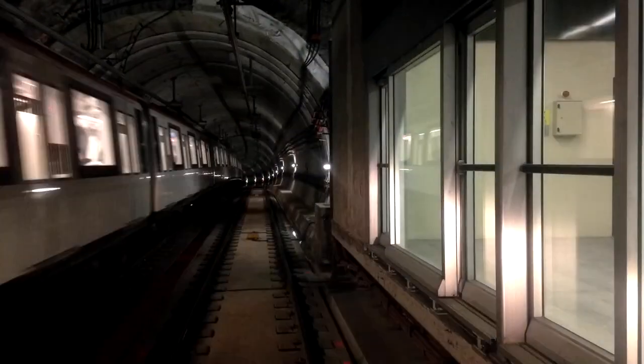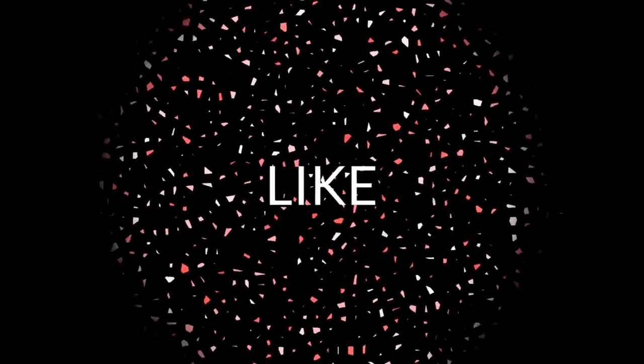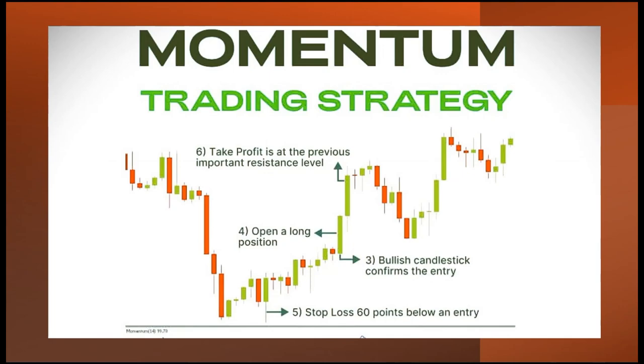Today, ladies and gentlemen, welcome to our class on understanding and trading momentum — one of the best ways to trade in the market, and one of the easiest to understand.